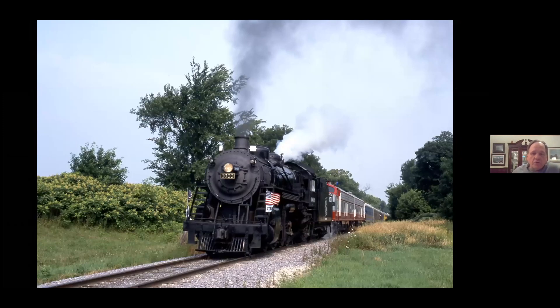In July of 2002, the engine had the honor of pulling the circus train from Hartford to Milwaukee. Here it is just outside of Horicon. It was quite an honor for the engine and a pretty neat event.